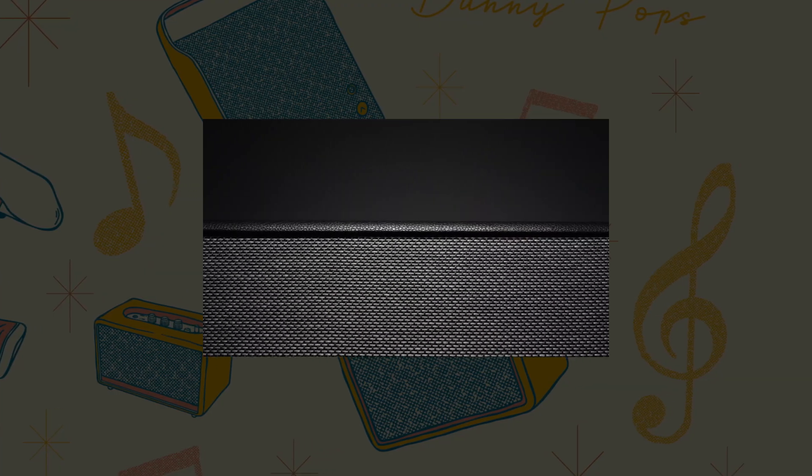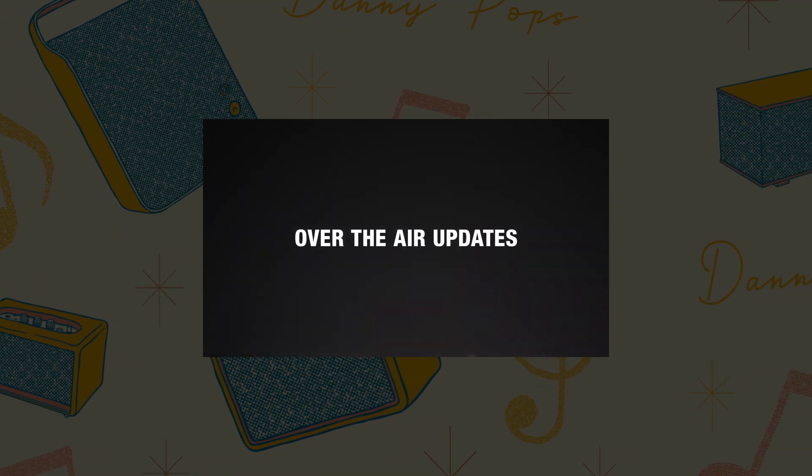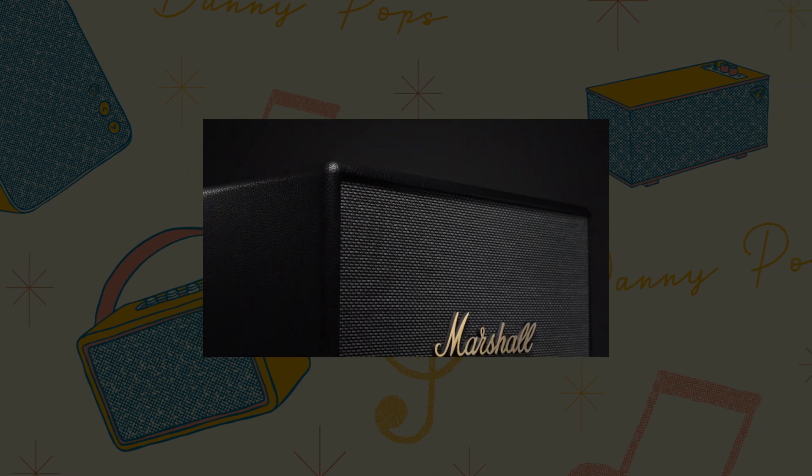Marshall has put all of its chips onto the table betting on this LE Audio technology. They are all in and they are ready to go. Over-the-air updates via the app ensure that your speaker is always up to date with the latest software and features.